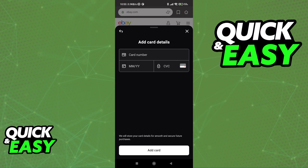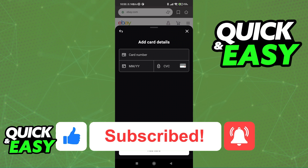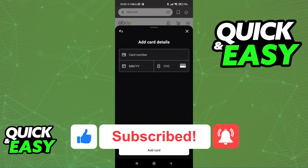I hope I was able to help you on understanding how Klarna payments work. If this video helped you, please be sure to leave a like and subscribe for more quick and easy tips. Thank you for watching.